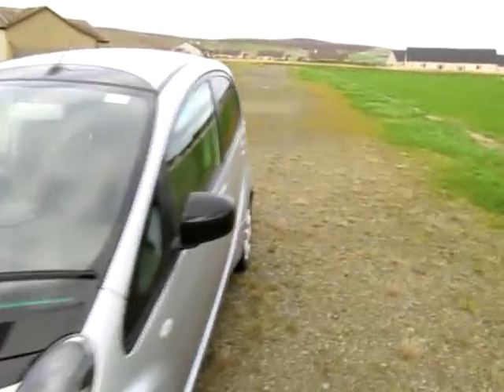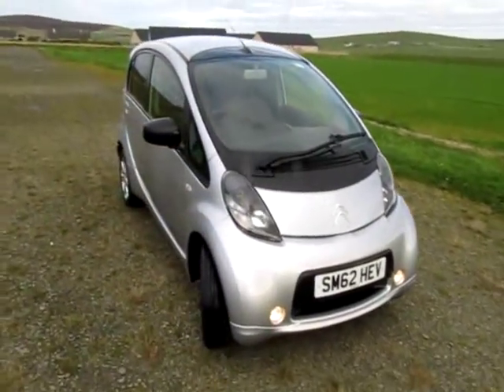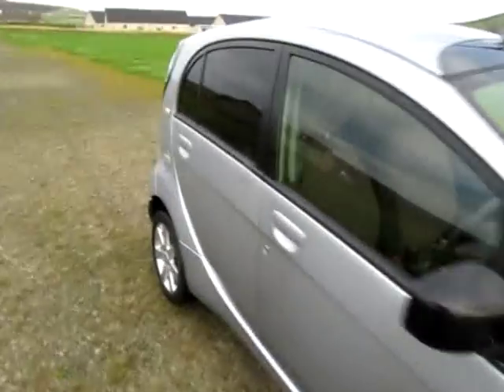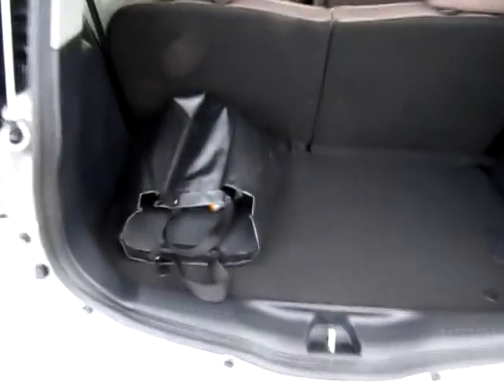Hello, this is John Porterfield of EcoCars with another video tour of a Citroen C-Zero. He's just come in today here on Orkney and it's a good time to shoot a video while it's not too windy.